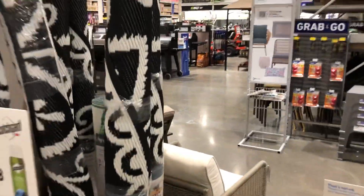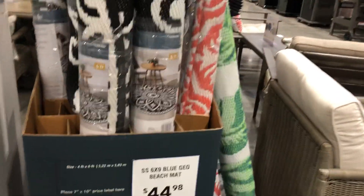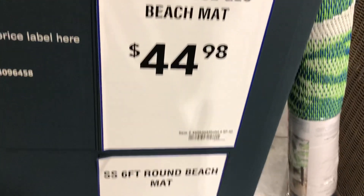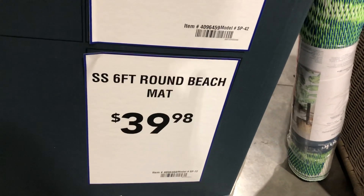And they do have outdoor rugs right here. They have the six by nine for forty-four ninety-eight, and the six-foot round is thirty-nine ninety-eight.